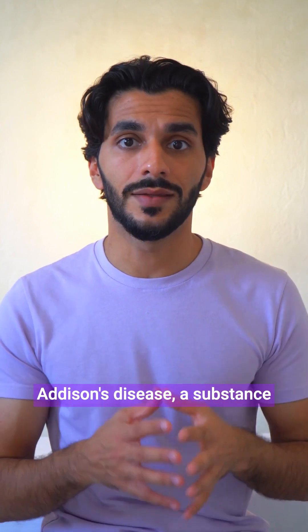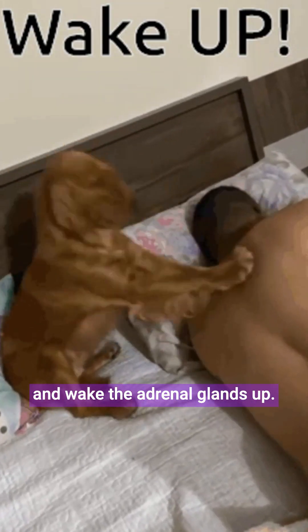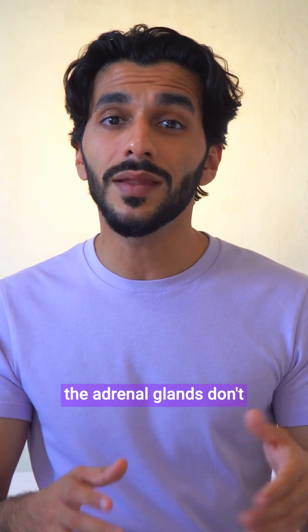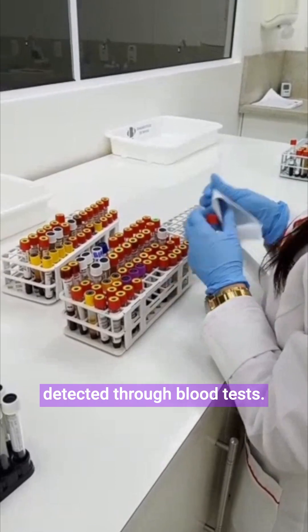In order to try and diagnose Addison's disease, a substance called synacthen is given to try and wake the adrenal glands up. In healthy adrenal glands, this would cause the body to create more of the hormone cortisol. In Addison's disease, the adrenal glands don't respond and the cortisol levels remain low, which can be detected through blood tests.